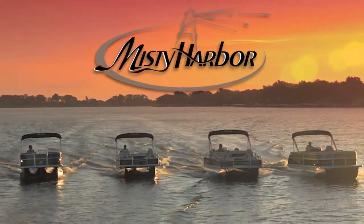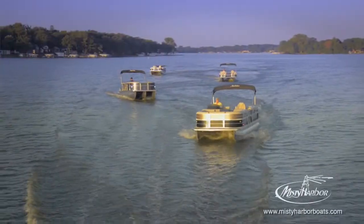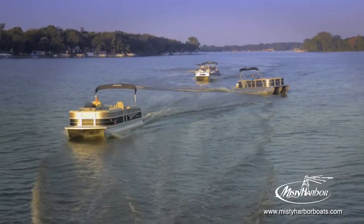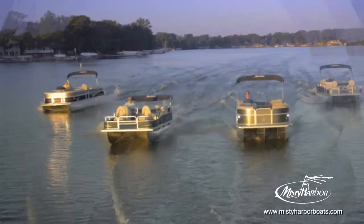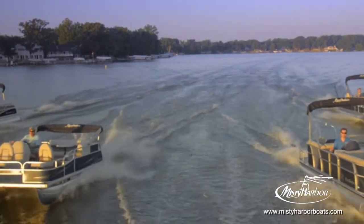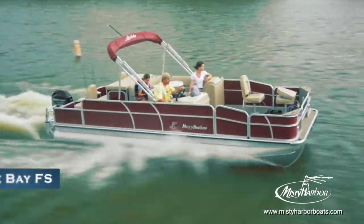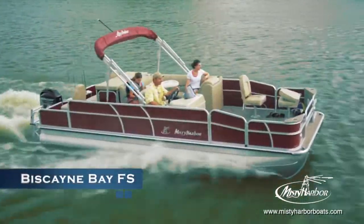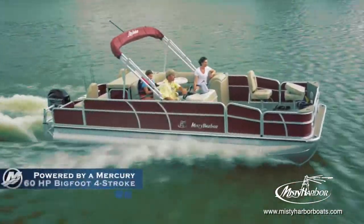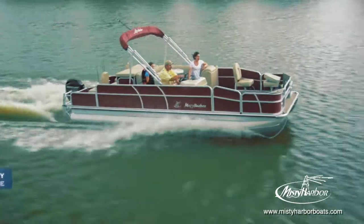Live the life you imagined in Misty Harbor. Rigging your pole, baiting your hook, and casting your hopes of catching a monster fish are all done in style and comfort in the Biscayne Bay FS.